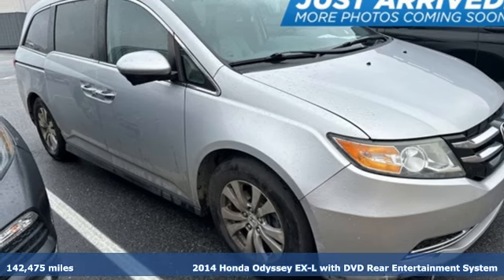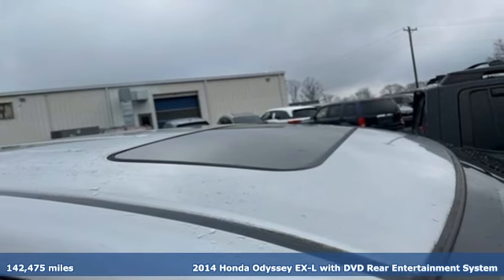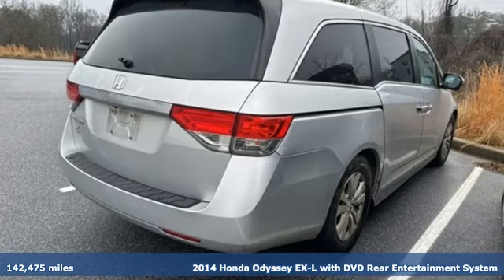Here's a 2014 Honda Odyssey. Every Honda is designed with the driver in mind. It boasts an impressive list of features, like these.